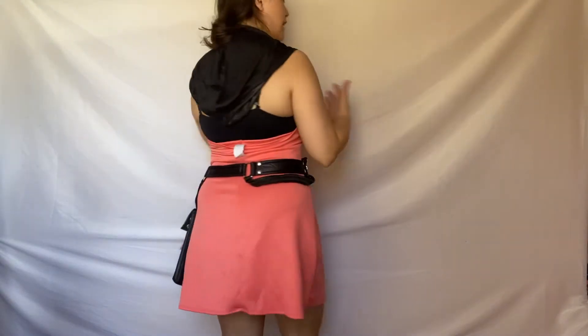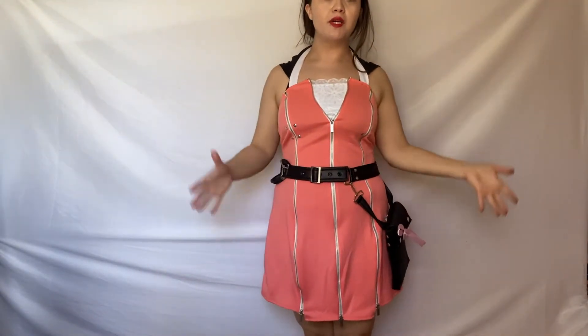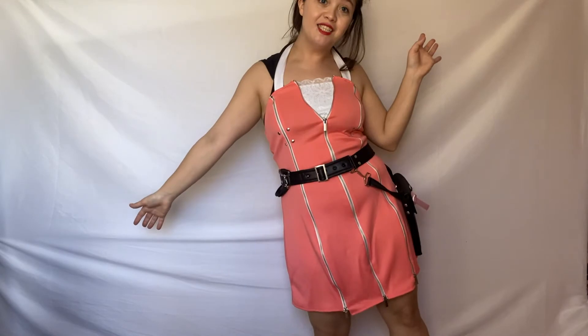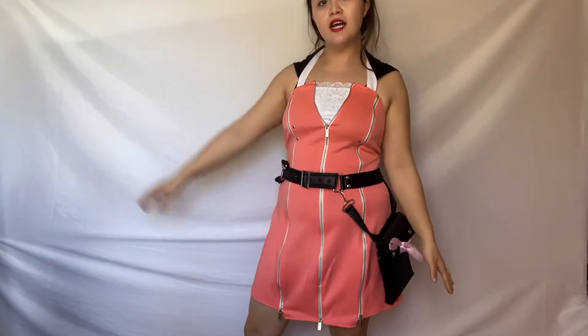Next up we have Kairi from Kingdom Hearts. I actually got this for 20 dollars at one of those random Halloween stores that pop up in vacant places. It's super cute. This is actually the first cosplay I ever purchased, so shout out to Kingdom Hearts for being a huge influence on my childhood.